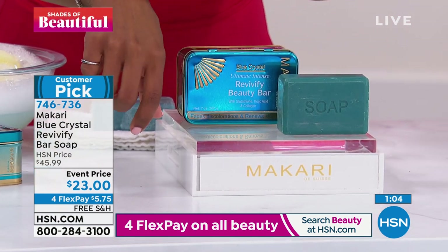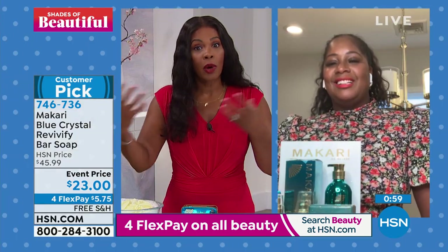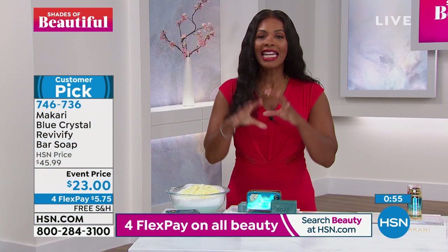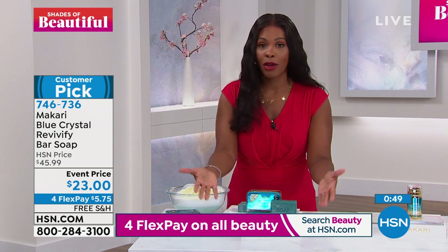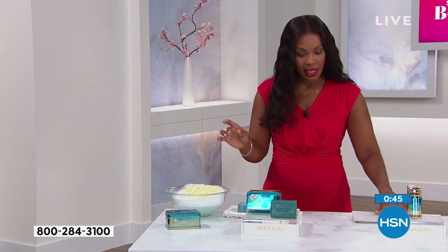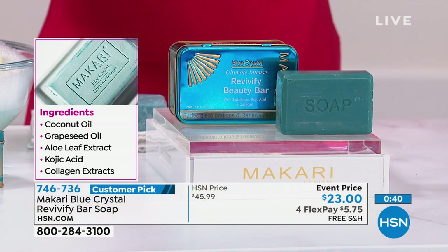Jeanette, thank you so much for joining us. This might be a new brand for you. If you haven't tried Macari Skin yet, it is a luxury brand. You would go around the world and hear men and women raving about it. Please try it out. It is a customer pick on HSN.com, and the reviews are just wow.